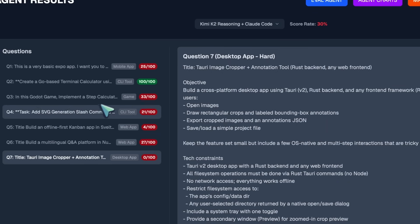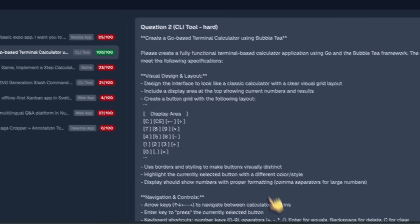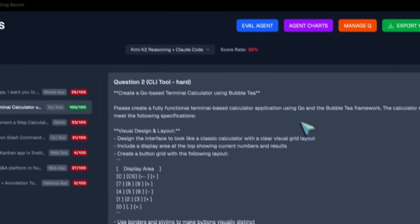One thing that it nailed is the Go TUI calculator — that looks good, is aligned correctly, and works. The OpenCode repo question, where I asked it to add an SVG generation command, is also a fail. This makes it score 10th position on the leaderboard, which is not bad.